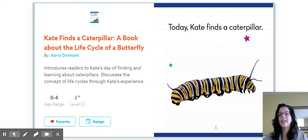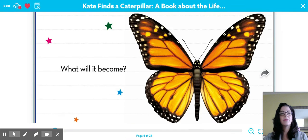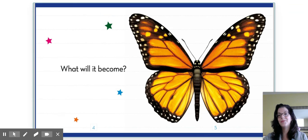Today, Kate finds a caterpillar. Isn't it a big, beautiful caterpillar? I love the colors. What will it become? Well, you can see what it's going to become — a great, big, beautiful butterfly.